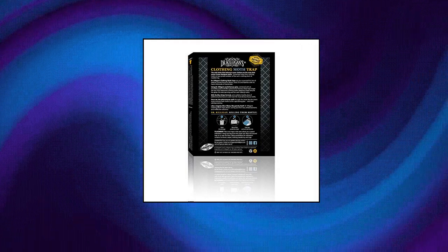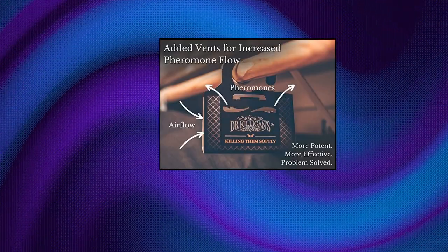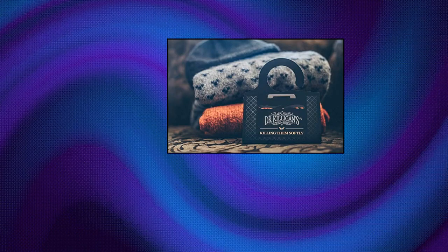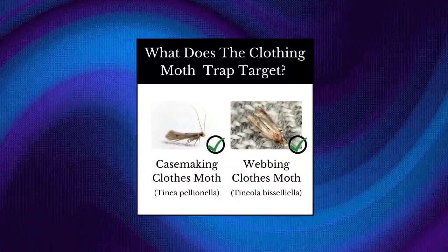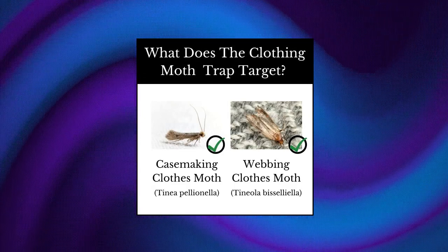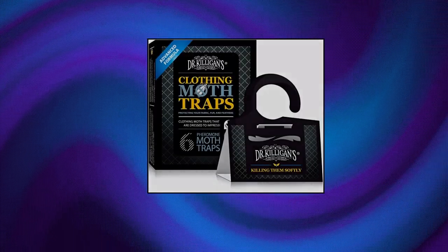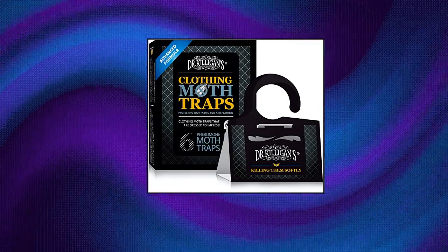Not for pantry moths, food moths, or gypsy moths. Highly effective against the two most prolific clothes moths: Pineola Basilella and Tinea Pellionella. The pheromones lure the male moths to the traps, which disrupts the mating cycle. Protects your fur, feathers, wool, carpet, and cashmere. Clothing moth traps with pheromones make a great clothing moth killer for closets. Use Dr. Killigan's 6 Feet Under non-toxic insect killer spray as a great addition to your moth prevention, repellent, and treatment kit.